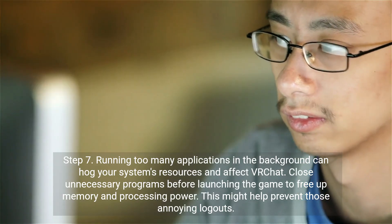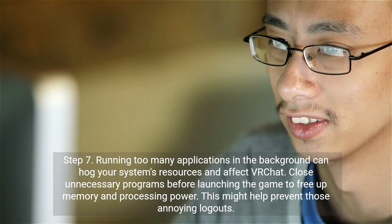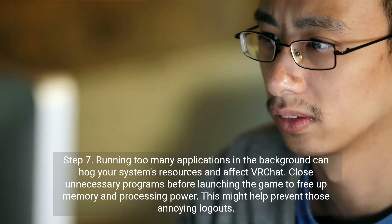Step 7. Running too many applications in the background can hog your system's resources and affect VR Chat. Close unnecessary programs before launching the game to free up memory and processing power. This might help prevent those annoying logouts.